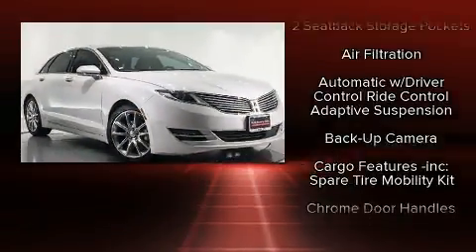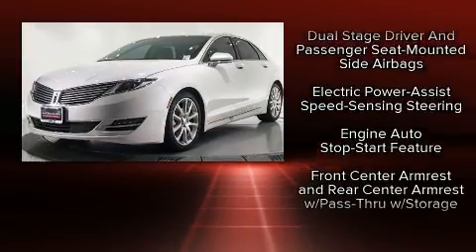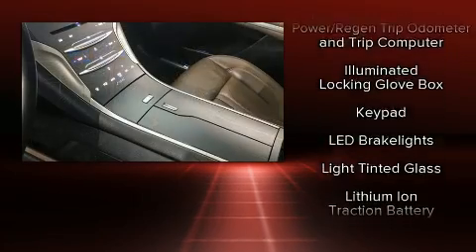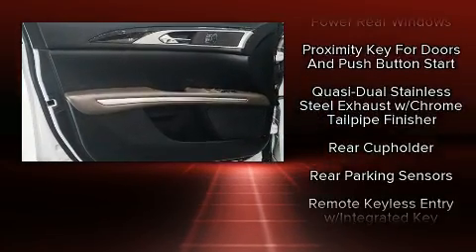Lincoln also prioritized safety and security by including dual front impact airbags, front side impact airbags, traction control, brake assist, ignition disabling, and four-wheel disc brakes with ABS. Electronic stability control stands out as a technologically savvy innovation, keeping you better connected to the road.